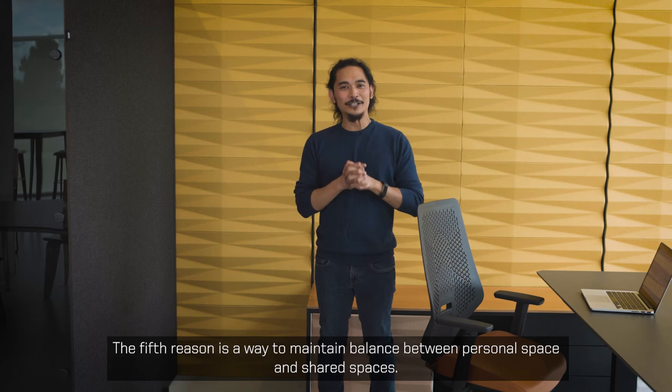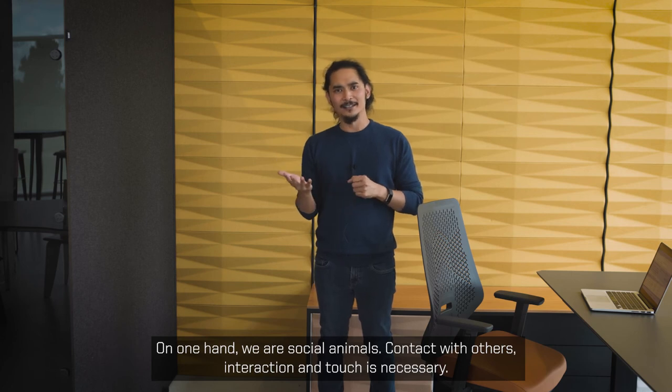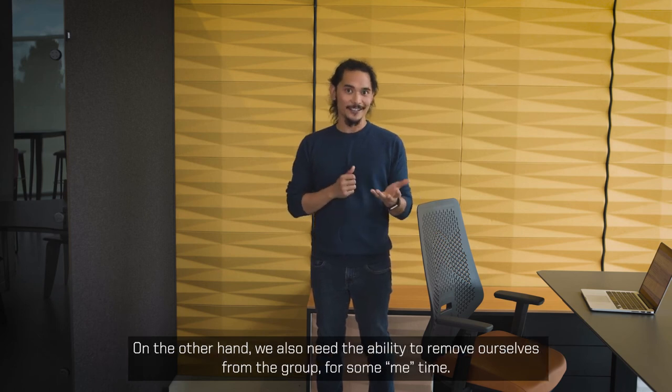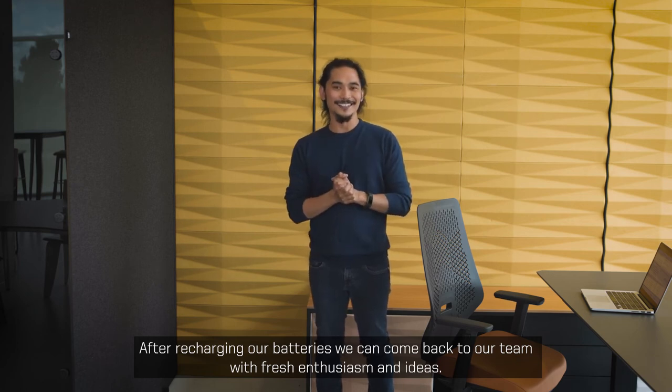The fifth reason is a way to maintain balance between personal space and shared spaces. On one hand, we are social animals — contact with others, interaction, and touch is necessary. On the other hand, we also need the ability to remove ourselves from the group for some me-time. After recharging our batteries, we can come back to our team with fresh enthusiasm and ideas.